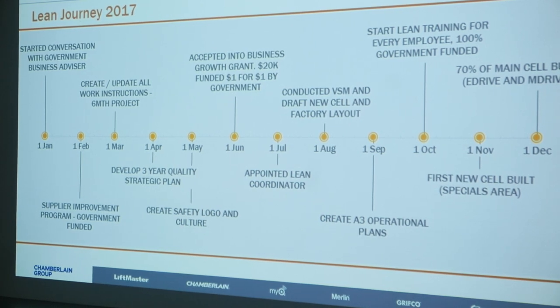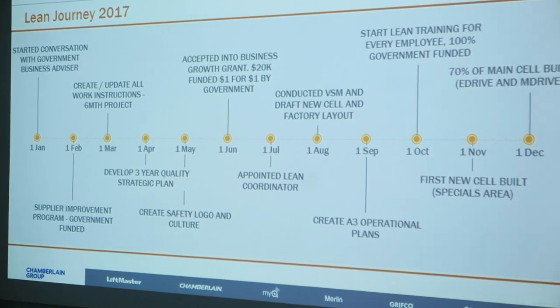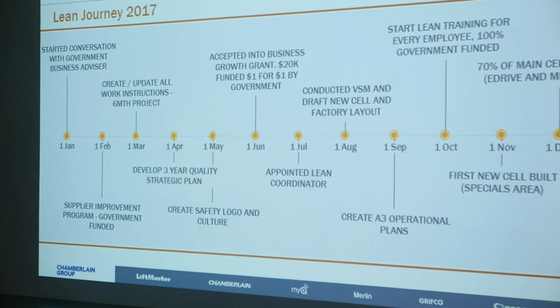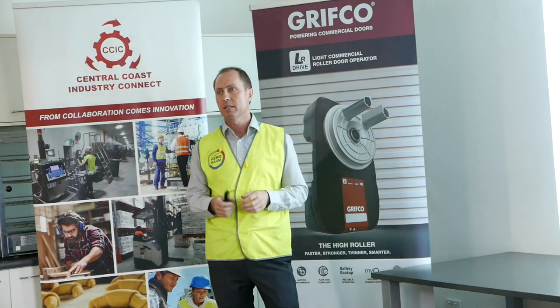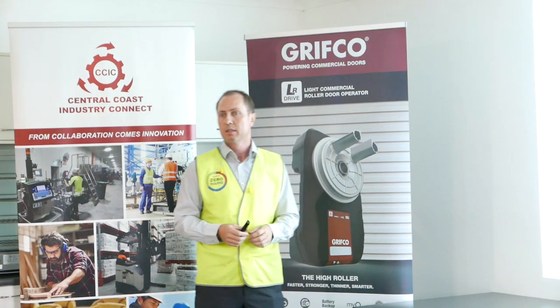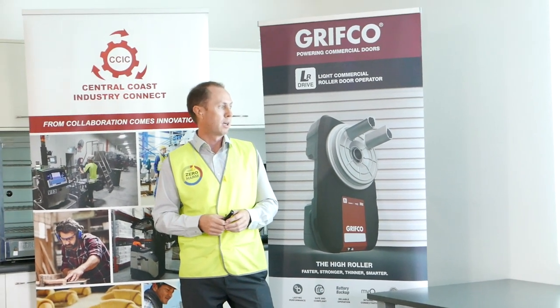We noticed we didn't really have great work instructions, so we set out a six-month project to update all of our work instructions. In April, a very important step was setting out a three-year quality plan — now we have a very strategic look on the future and know exactly what we have to do. The safety logo and culture was a telling point too, because you've got to get the people involved. We designed our own safety logo, we wear it on our chest, and it's visual around the factory, because you have to own it and deliver it. And our continuous improvement culture — the relentless pursuit of excellence — we put on our backs as well, just to remind us about our lean journey.